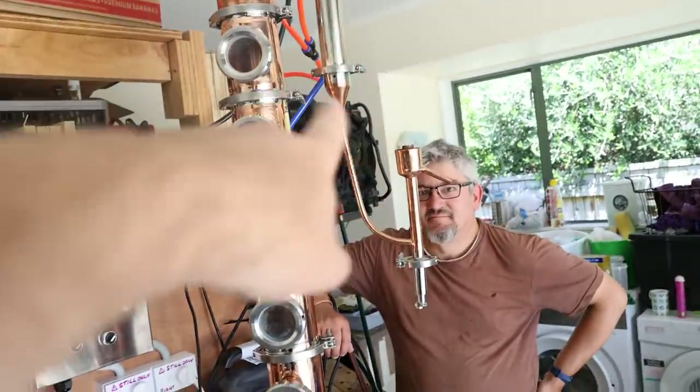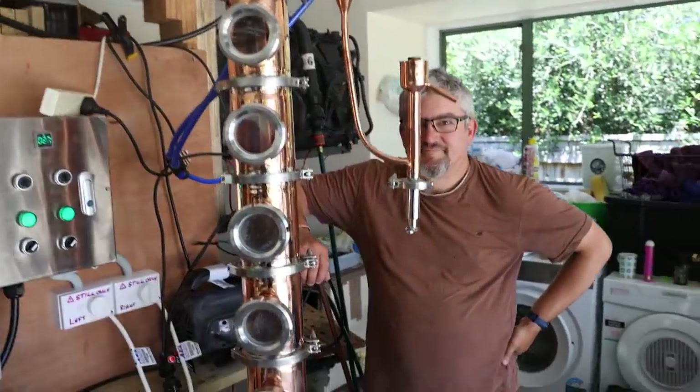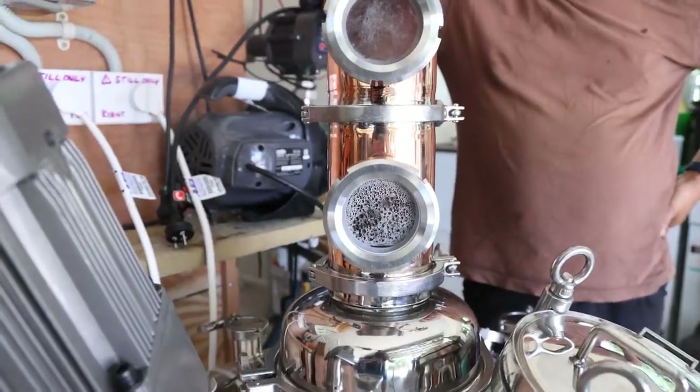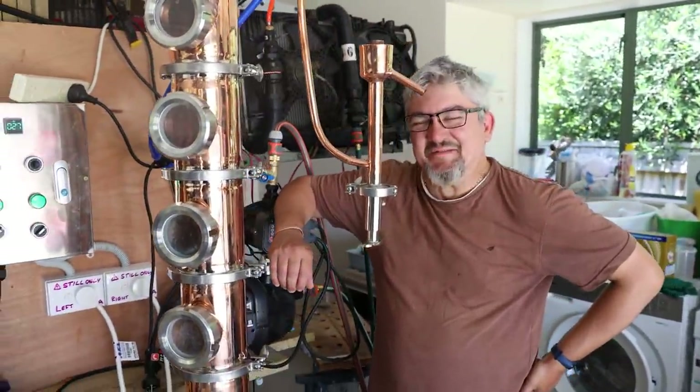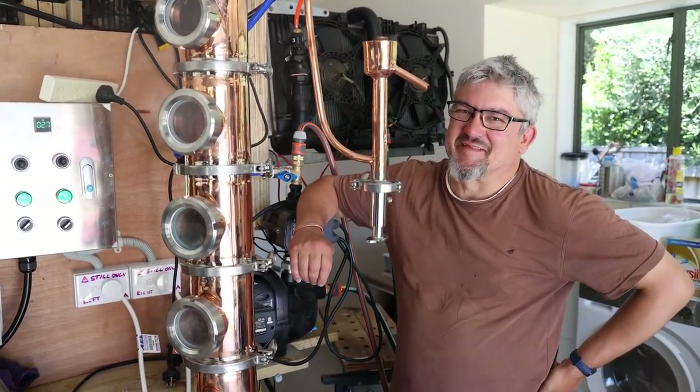The electricity is on, the elements are heating up, the water is sorted and ready to go. This thing is starting to get frothy. How are you feeling? I'm feeling pretty good. It's taking a long time to get to this.